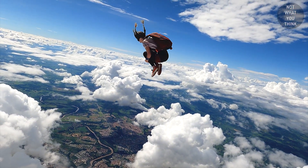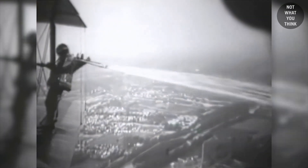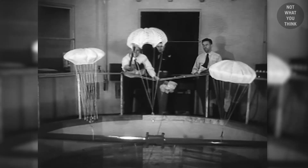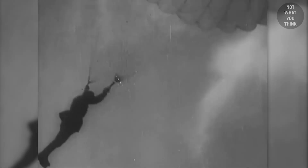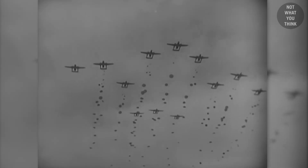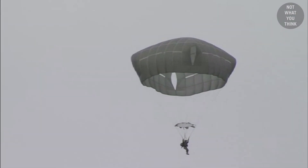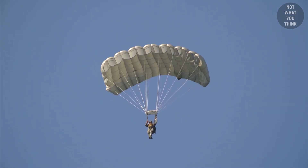Parachutes have come a long way. If we go back about a hundred years, this is what they would have looked like, possibly followed by a visit to the chiropractor. The development of modern parachutes, how personnel were trained, the variety of applications they have and the nations that pioneered them, and why after more than 70 years, American troops are moving away from round parachutes to this other style — and it's not what you think.